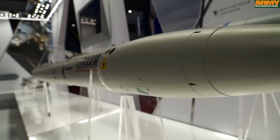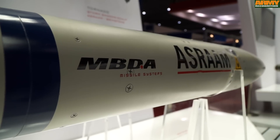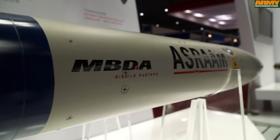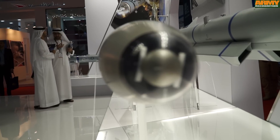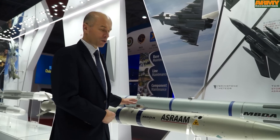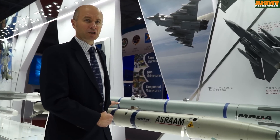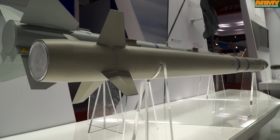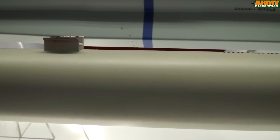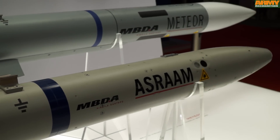Moving into the shorter range arena. ASRAAM, advanced short range air-to-air missile, is a missile that works in the infrared spectrum. So an imaging infrared seeker at the front, very advanced. Combined with what very few people know, which is the ASRAAM rocket motor — a six and a half inch diameter rocket motor. That gives you about 70% more volume of rocket propellant compared to the likes of an AIM-9X for example, which is just a five inch rocket motor.